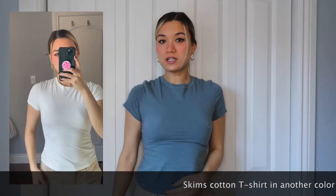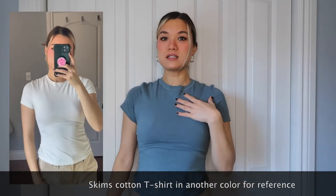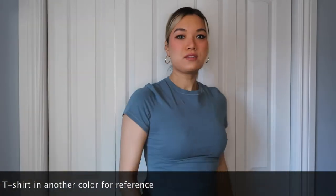This is how the Skims t-shirt looks on me — size medium in Kyanite. It's fitted with just a little bit of room, nice and snug — a really good t-shirt. Now I'm going to try on the so-called dupes from Shein Bae and see how they compare.